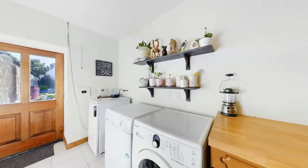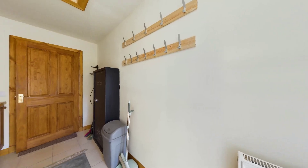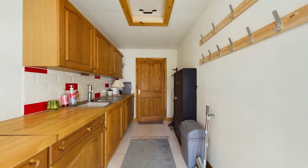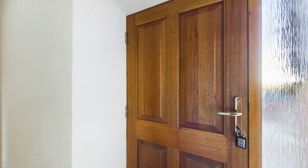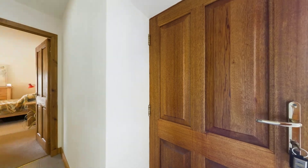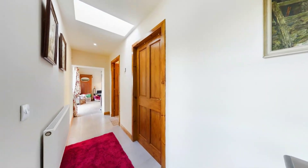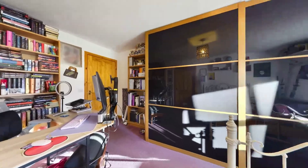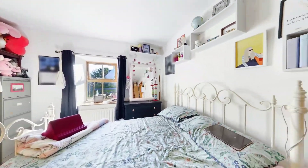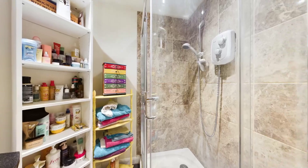The converted three-bedroom steading exudes a warm and inviting ambience with a total floor area of 164 square metres. Bathed in natural light, the bungalow showcases a large lounge area with a wood burner stove, a spacious kitchen diner equipped with built-in appliances, and a delightful formal dining room or potential third bedroom. The primary suite is a standout feature, boasting dual aspect windows and an ensuite bathroom with modern fixtures.